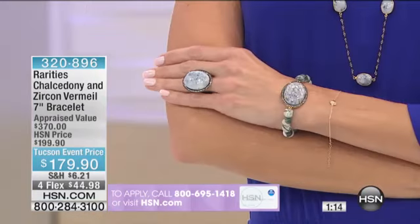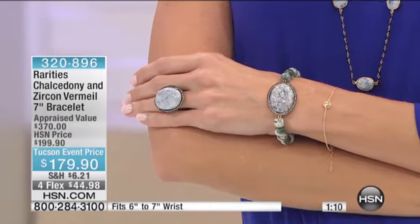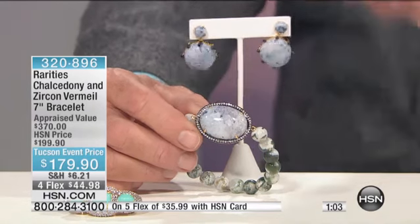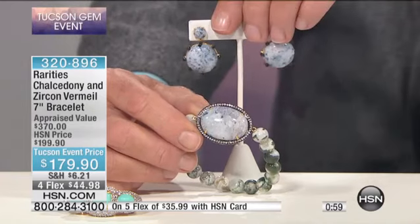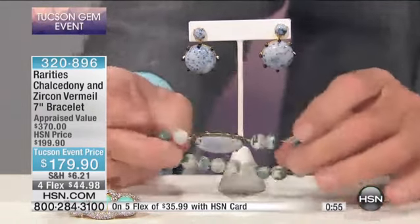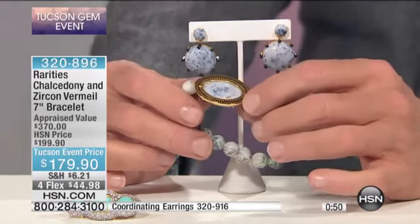The bracelet is all that's left — the ring sold out. I think we have the earrings; the earrings are coming up next. The earrings are $169.90 and they're 25% gone, so if you want them the item number is 320-916. Look at that stretchy bracelet on jeweler's elastic — very heavy tensile strength, vermeil setting. Look at the back.